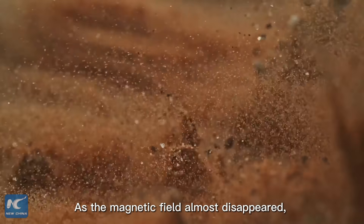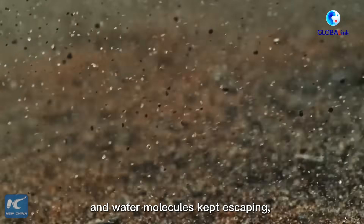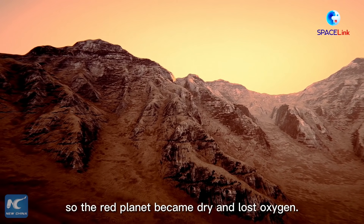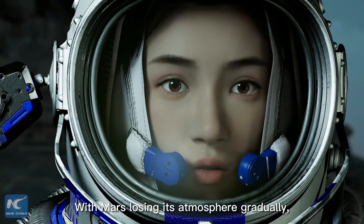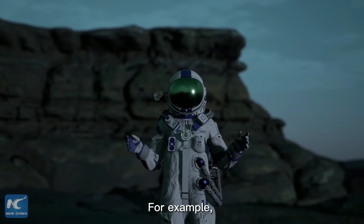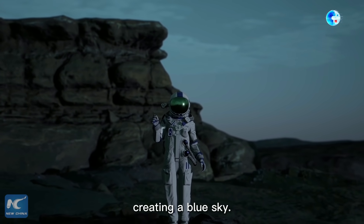As the magnetic field almost disappeared, the gravity of Mars failed to stabilize its atmosphere, and water molecules kept escaping. So the Red Planet became dry and lost oxygen. With Mars losing its atmosphere gradually, the planet changed forever. For example, blue light from the Sun is scattered by air molecules as it passes through Earth's atmosphere, creating a blue sky.